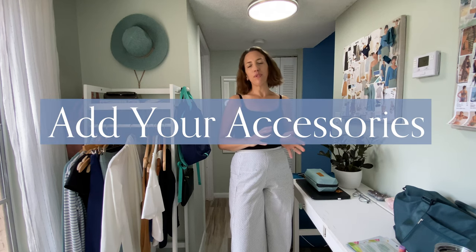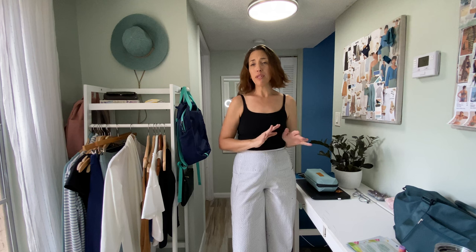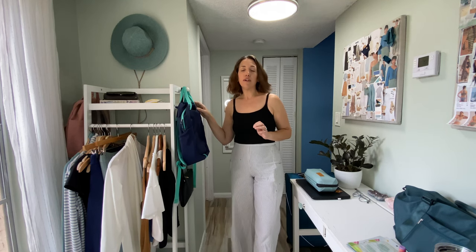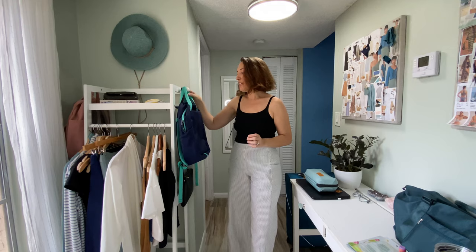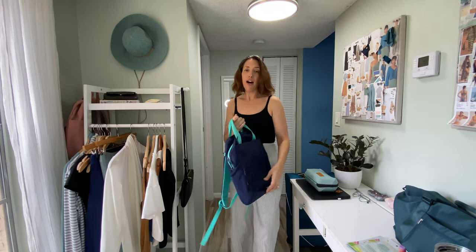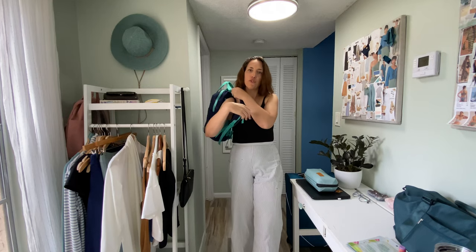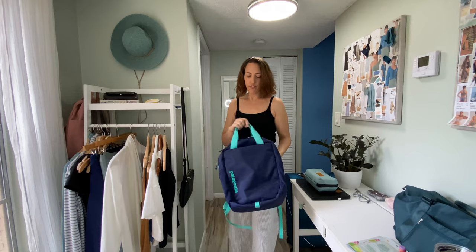Accessories add that final touch to any look. I tend to go really light on accessories — maybe a simple earring and my wedding band. What I do focus on are nice bags. Whether you're checking luggage or doing carry-on only, you still have your personal item. I like a backpack — it's really comfortable to wear in the airport and I can fit it under the seat in front of me.